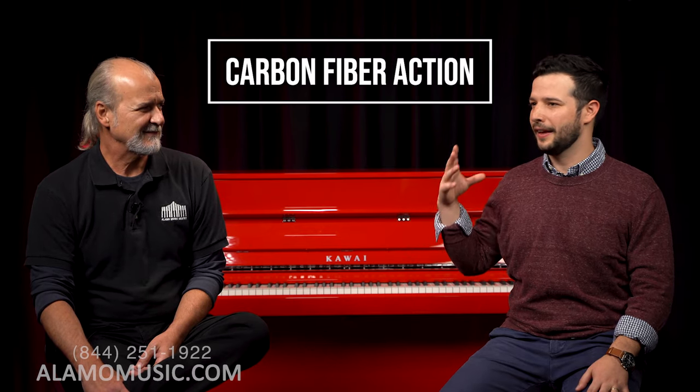In maybe 20 or 30 years, carbon fiber actions will be more sought after than the alternative. Mason Hamlin has already made a carbon fiber action. It's cool to see these technology advancements — that's not changing the piano to a digital instrument, it's really just strengthening it and making it a more usable, more perfected instrument.